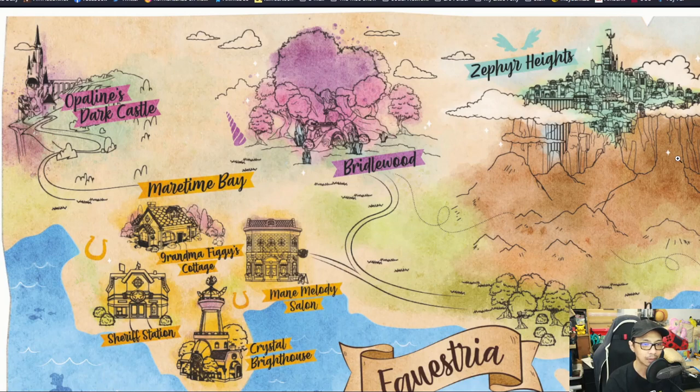Going up north a bit, we got Bridle Wood — that's where most of the unicorns hang out. Then up to the northeast, you get Zephyr Heights, where most of the Pegasi live. Each location is represented by colors and race. Maritime Bay is mostly an Earth Pony colony, Bridle Wood is a unicorn colony, and Zephyr Heights is a Pegasi colony.